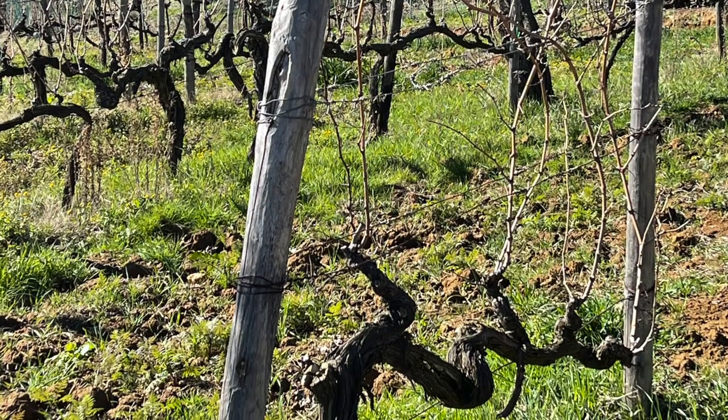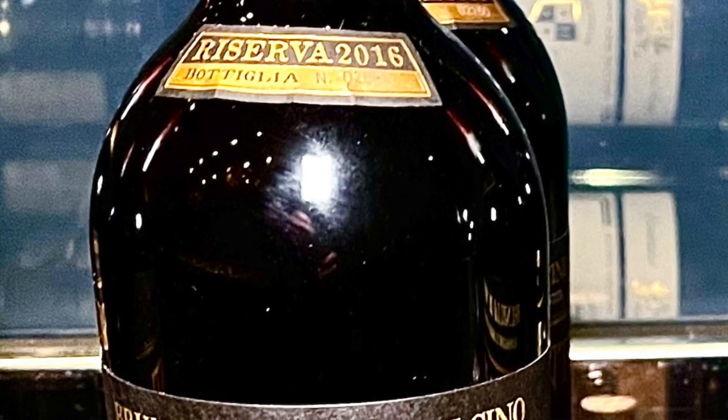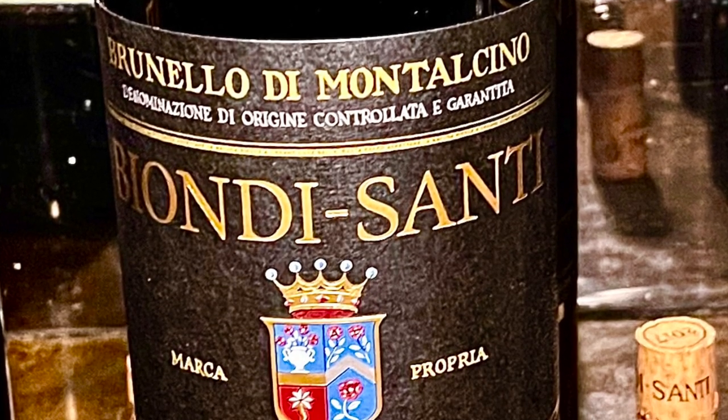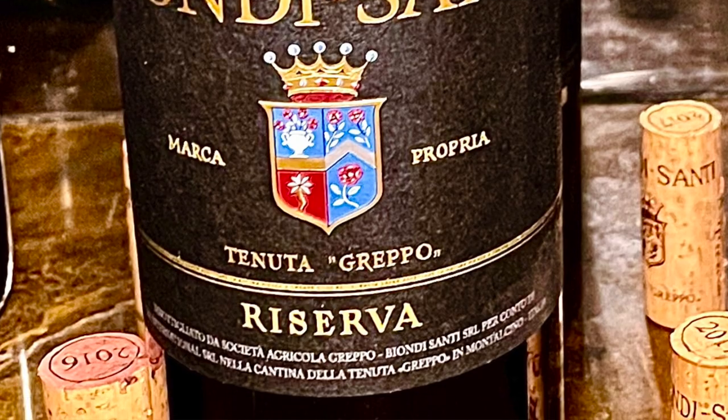Which particular producers do I recommend? You really can't go wrong here, as 2016 was such an outstanding vintage that you should be able to pick any of the Reservas from your favorite producers. I tend to really enjoy the Biondi Santi Brunello di Montalcino Reserva — I had that one a few months ago and it was outstanding. But again, the 2016 vintage was so strong in Montalcino, you can pretty much buy with confidence almost any 2016 Brunello di Montalcino Reserva that you come across or that comes from a producer you've enjoyed in the past.